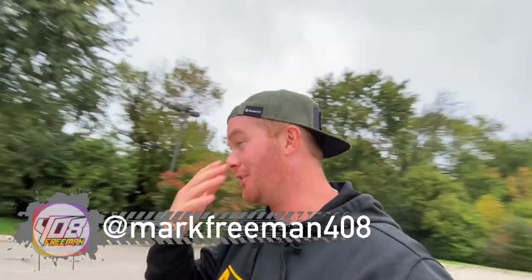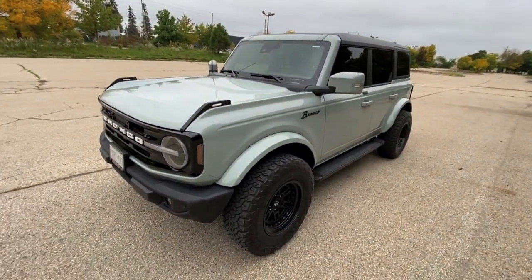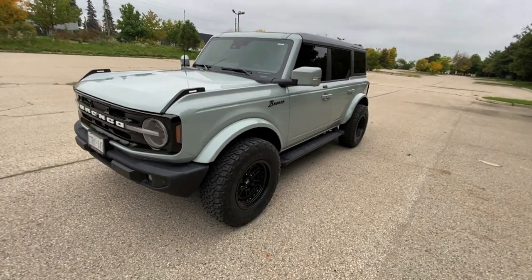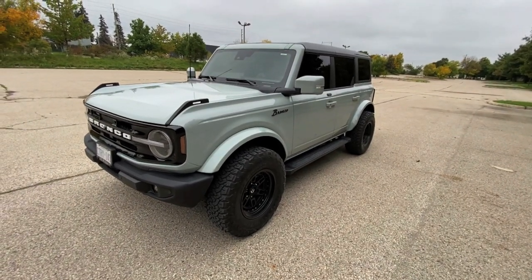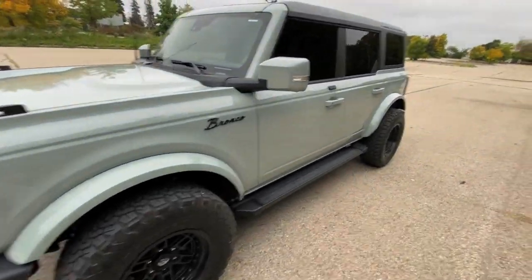What's up, guys? How's it going? Mark from 408. So I wasn't really planning on doing a video today, but I got conned into one. So look at this unit, the 2021 Bronco Outer Banks. It's got the 2.3 EcoBoost in it. So she's quite the beast.